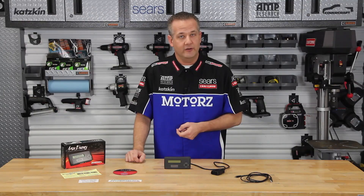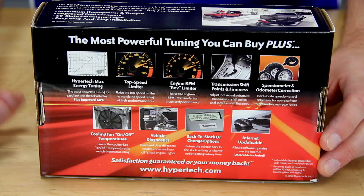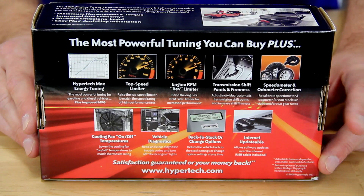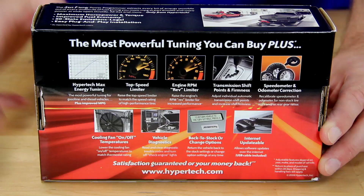Hypertech's Max Energy Power Programmer is designed to take care of these things, plus a whole lot more — like increasing horsepower and torque, raising or lowering your vehicle's top speed or RPM rev limiter, adjusting shift points, adjusting on/off temperatures of your vehicle's electric cooling fans, and reading and clearing diagnostic trouble codes. Available for both gas and diesel engines, the Max Energy Power Programmer from Hypertech is internet-updatable so you always have the latest version. Visit hypertech.com for more information or check out the parts page at our website.